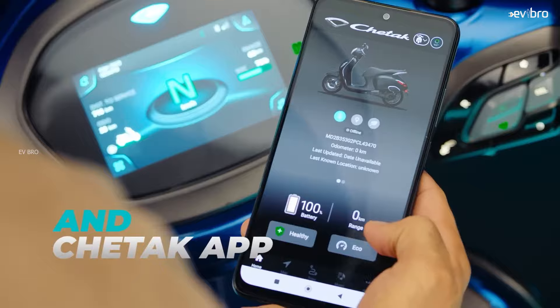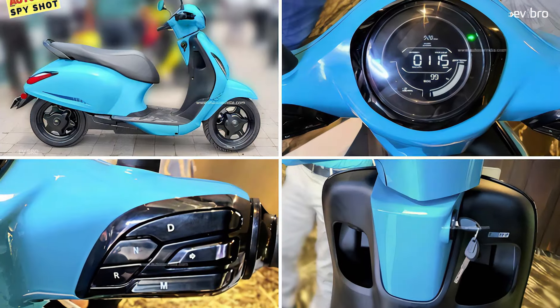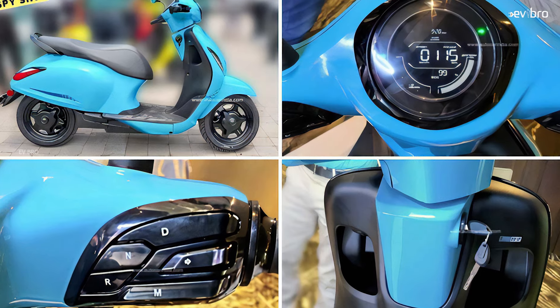As already announced, from next month onwards Bajaj will launch the affordable Chetak electric scooter. That's the latest update about the Bajaj Chetak affordable electric scooter.